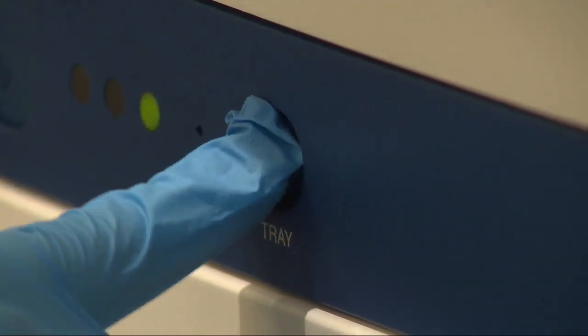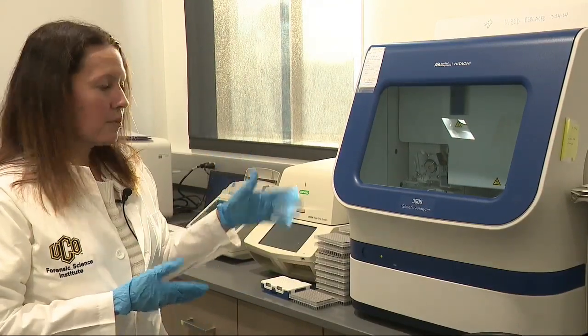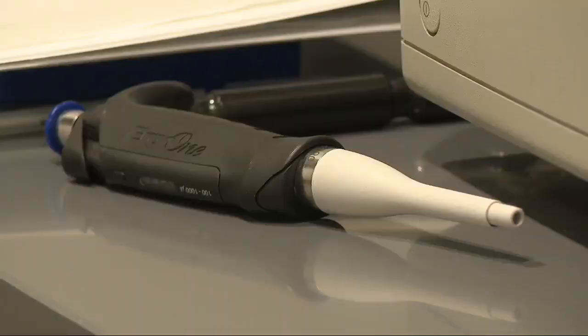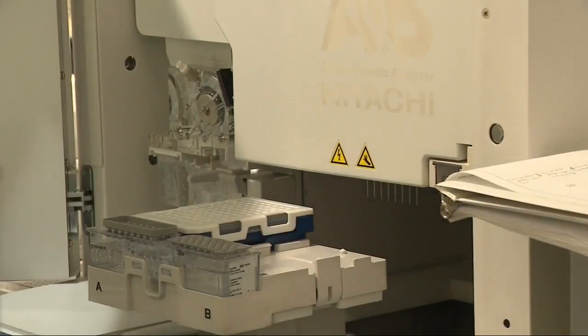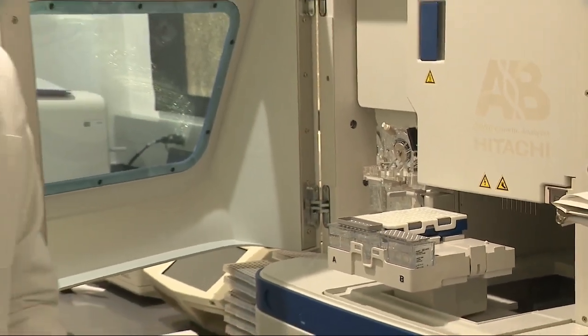The next step is putting the DNA into a genetic analyzer. The great thing about it is it runs within 45 minutes and can show you your DNA sample. The equipment you see right here could help solve some cases within a day, depending on the sample.